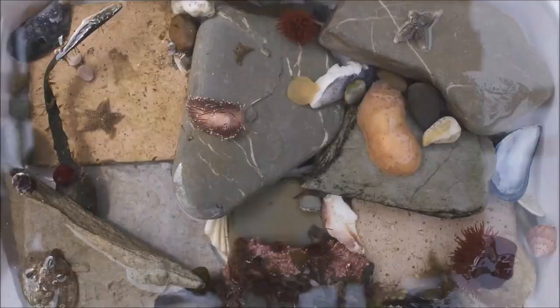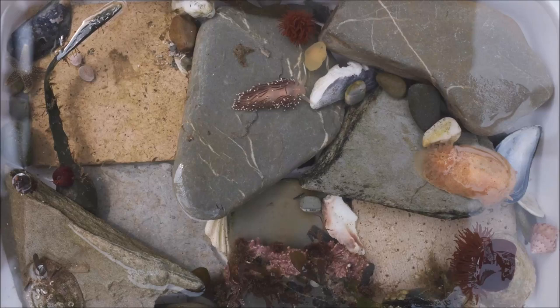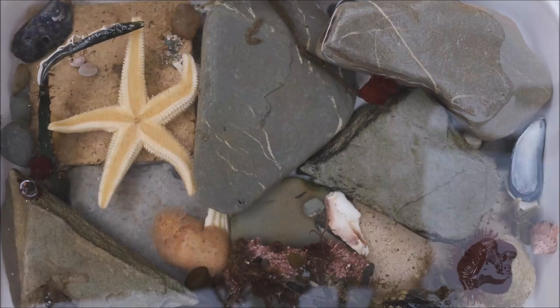These exotic-looking creatures are actually sea slugs, with sensory rhinophores for scent and tasting near the head, and feathery gills towards the back. These animals can eat jellyfish and use their stinging cells as a means of self-defense.